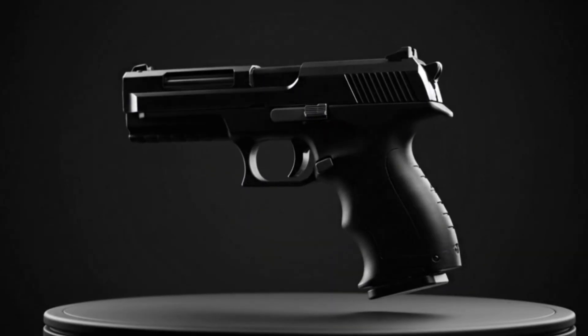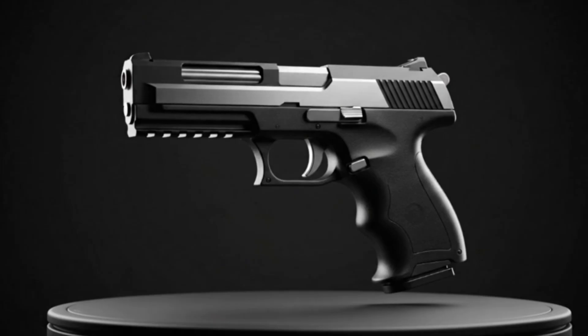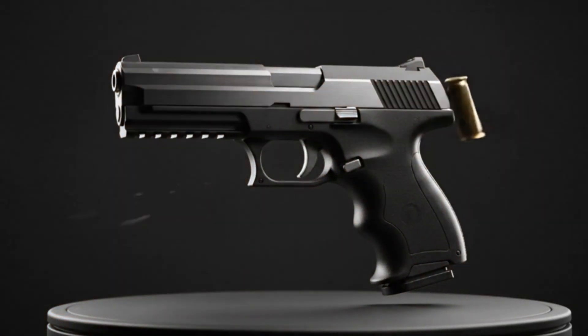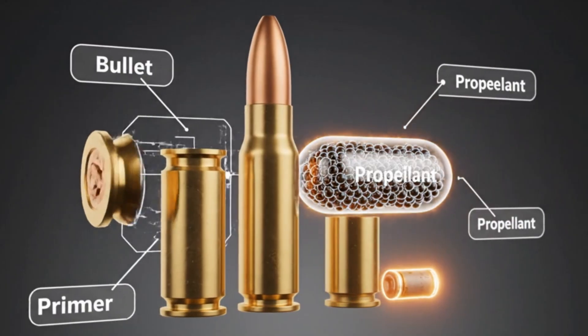They look small, but each bullet carries the mind of an engineer and the force of controlled destruction. A bullet isn't just a piece of metal. It's three systems working as one: the projectile, the casing, and the energy source inside.